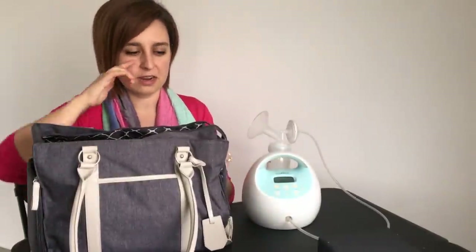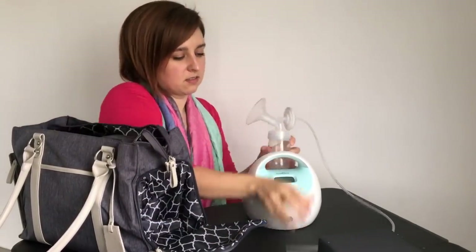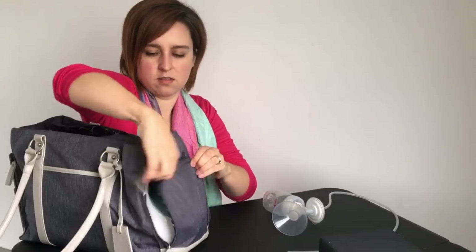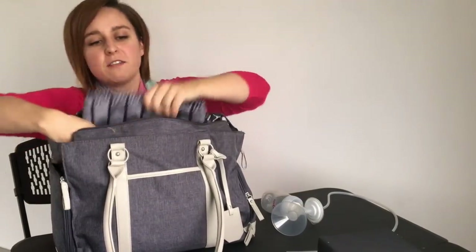In fact, let me just show it to you right now. It's got a little compartment on the side that the pump fits in nicely. Up top you've got room for extra supplies — I have a nursing cover in there.